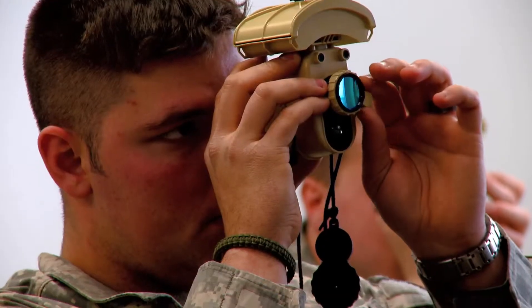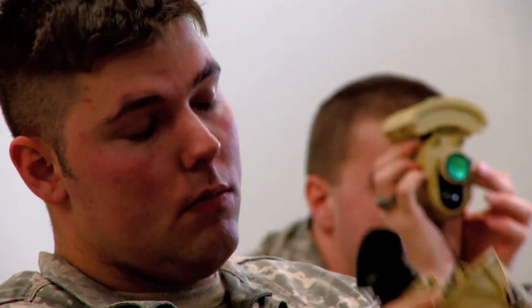By putting those together, you really get the best of both worlds based on what your atmospherics are and what you're really trying to do. It used to be no moon, no light — you can't see. Now, no moon, no light, you can still see with a personal device.